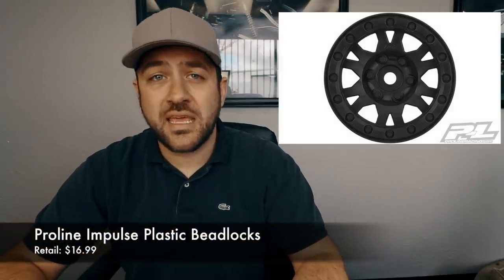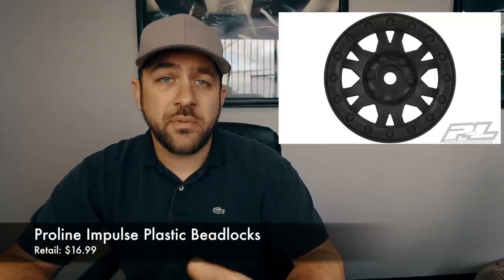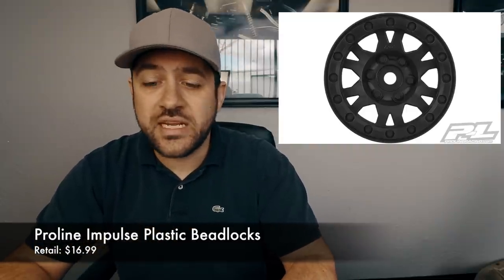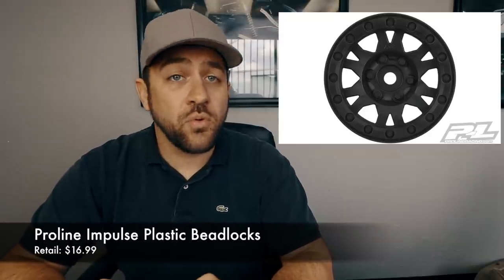Another new release from Pro-Line this week was their plastic Impulse beadlocks. This is a beadlock wheel with no replaceable hub — just a three-piece wheel with a plastic clamp ring. Those were released at a little over $16 retail, a pretty cheap but bare-bones option. We'll see how those hold up once they're released.